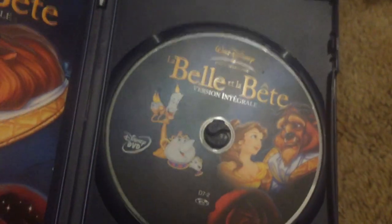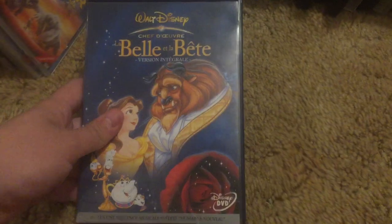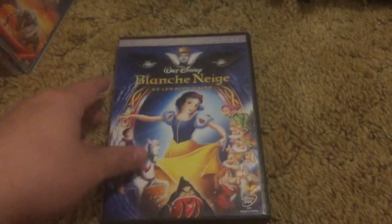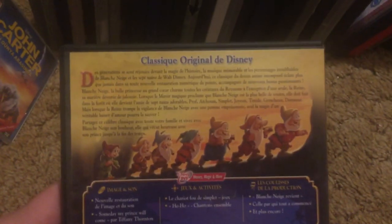It also has a DVD guide in there. This is actually a French copy, imported from France. This next DVD was actually made in Belgium according to the back — this Disney DVD was made in Belgium. Snow White and the Seven Dwarfs — I believe this is the Diamond Edition, imported from Belgium.